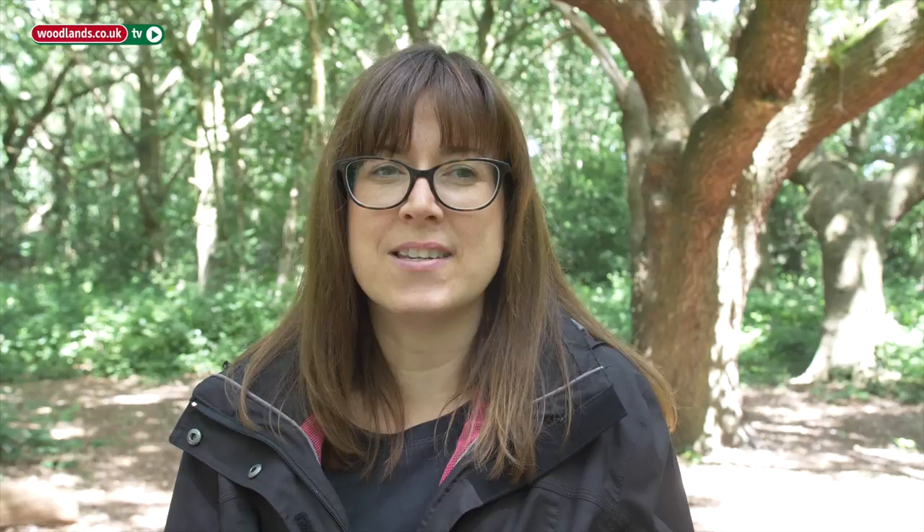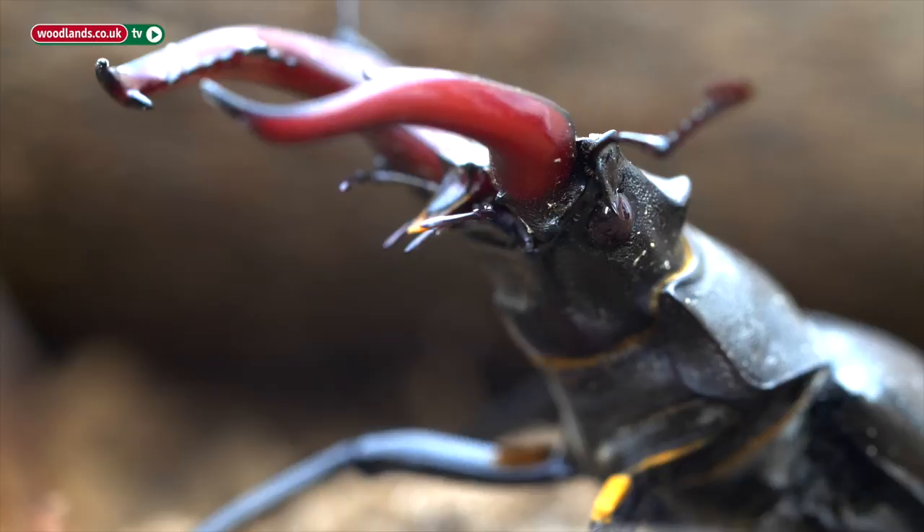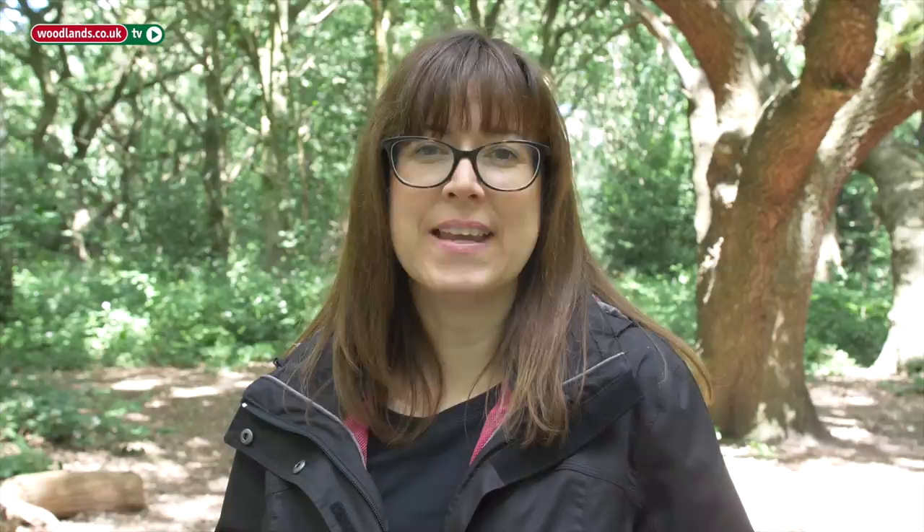If you're concerned about encouraging stag beetles into your woodland, then don't be. They don't eat live trees — they're only interested in rotting and dead wood that's under the ground. One of the most important things we can do is think of dead wood, whether it be standing trees or fallen logs, as actually a good thing.